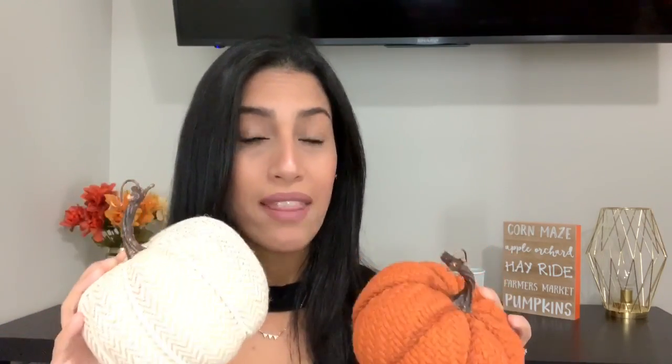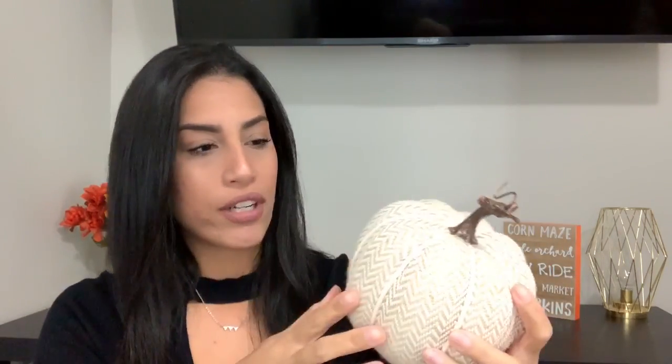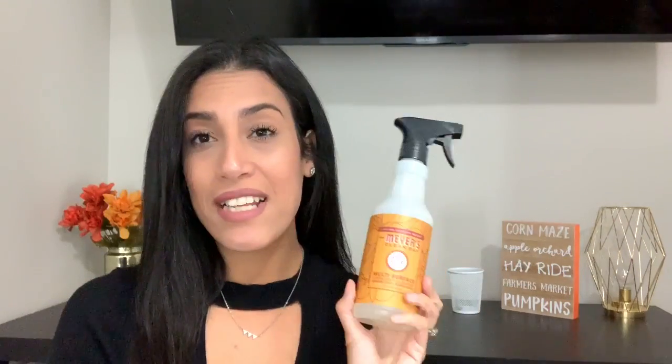The next two things are pumpkins, also from the Target dollar spot this year. I believe this one was five dollars and the smaller one was three dollars. This one is more of a yarn material in traditional orange with a little brown stem, and this other one is a different fabric in more of a natural nude color with a beige inside and a little wooden stump on top. I have these set out in my living room and they look so cute.